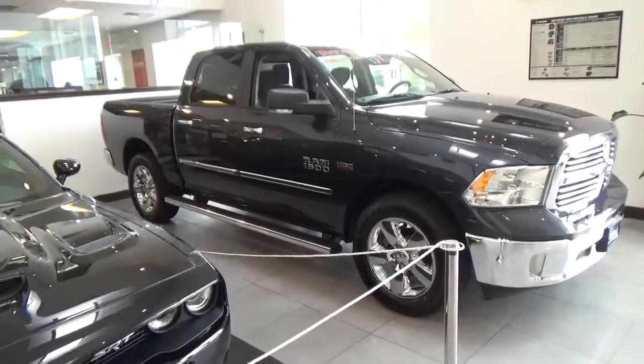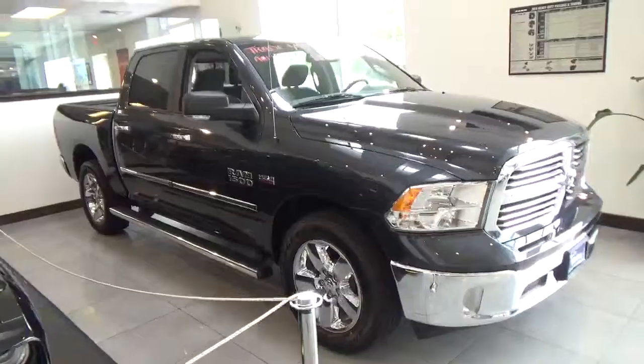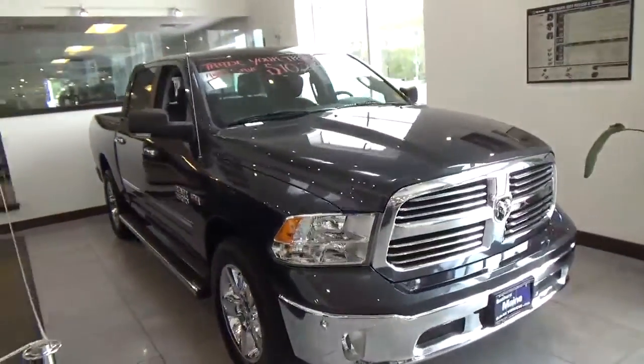Okay folks, Justin Mondor here at Southern Maine Chrysler Dodge Jeep, Route 1, Saco, Maine. Just want to go over another one of our October specials.